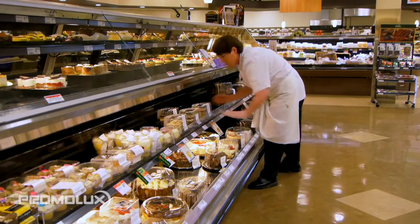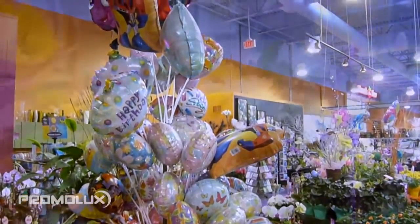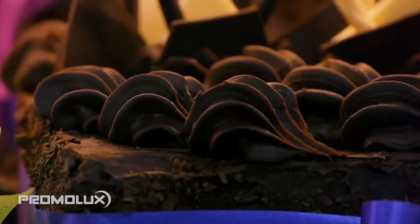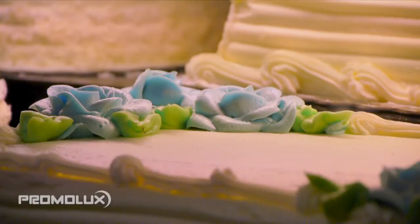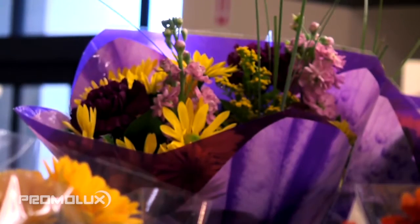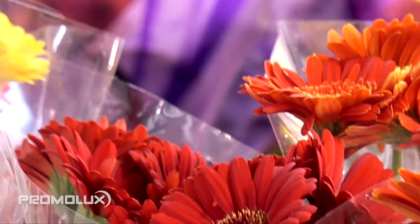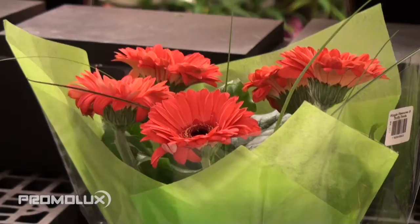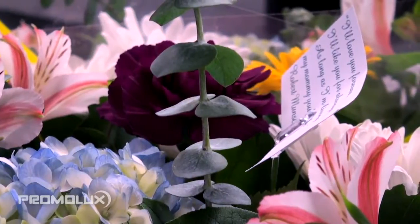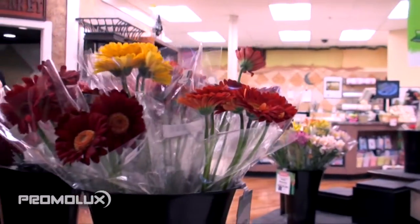For bakery and floral departments, which rely on impulse shopping and special occasions to sell their items, presentation means everything. Decorated cakes should be colorful with icings that are soft and delicate, not faded and hard. Floral bouquets and fresh cut flowers quickly wilt under light and heat. Installing Promo Luxe lights in a floral department will ensure floral arrangements flourish with color and keep fresher longer, awaiting their new home as the centerpiece to a dining room table or office desk.